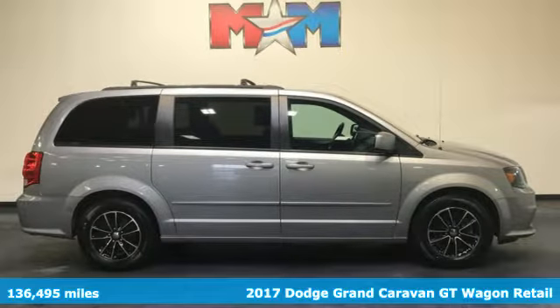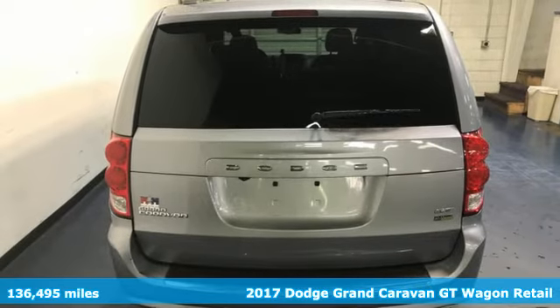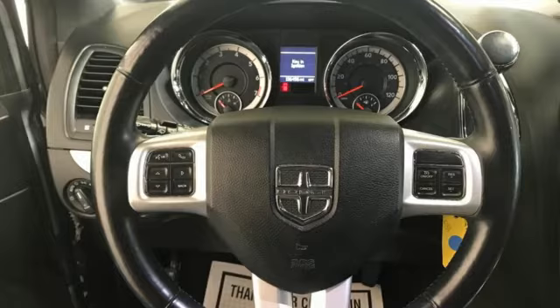It's a 2017 Dodge Grand Caravan. Adventure is still part of your life, it just has a little different meaning now, and this Grand Caravan is the perfect tool for it.